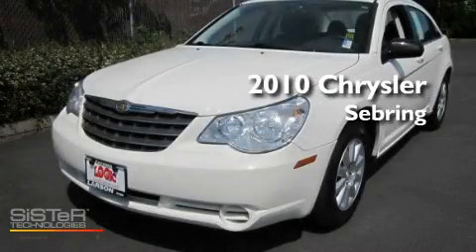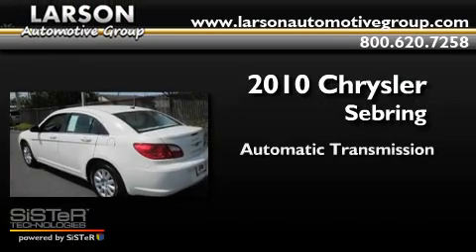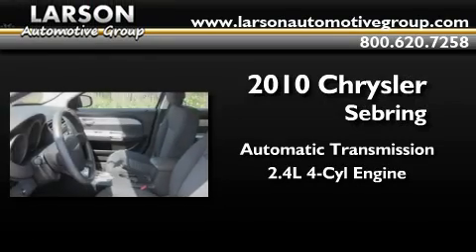This is a 2010 Chrysler Sebring. This car has an automatic transmission and an inline four-cylinder engine.